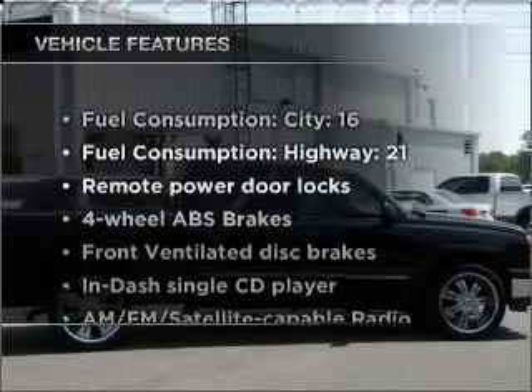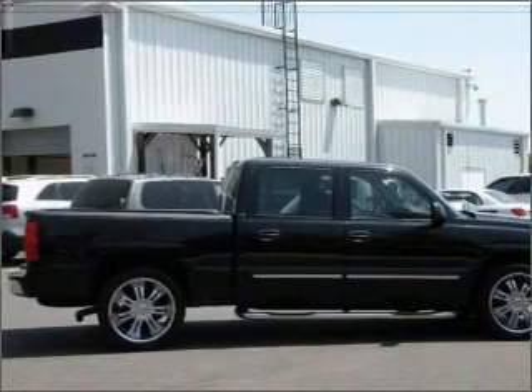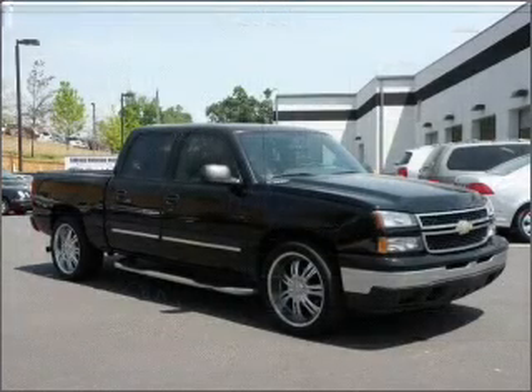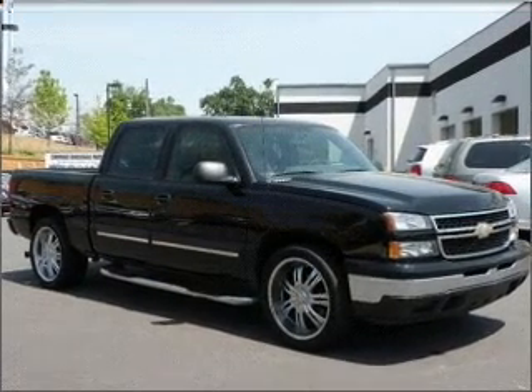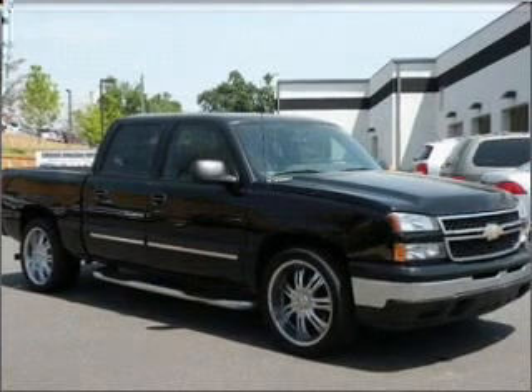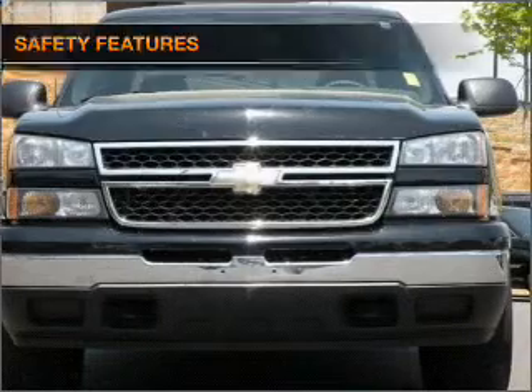And with these notable features, you won't want to miss out on the opportunity to own this amazing ride: air conditioning, power door locks, power windows, power steering, cruise control, power mirrors, an alarm system, an AM-FM stereo with a CD player, and an adjustable tilt steering wheel. And for your peace of mind, the following safety equipment is included.